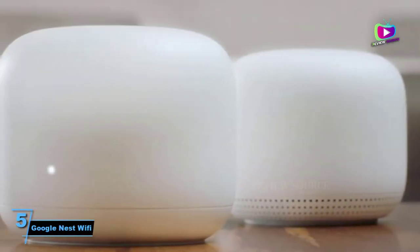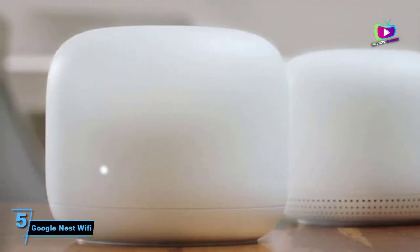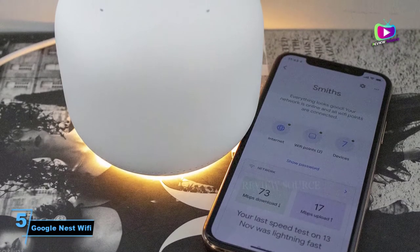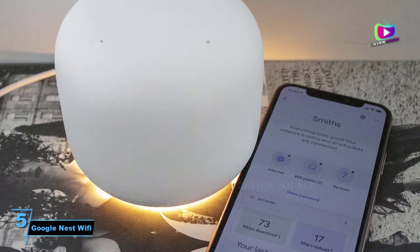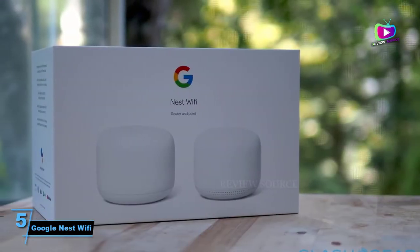Number 5: Google Nest Wi-Fi. Google Wi-Fi and home together at long last — what's better than the best mesh router? Well, a mesh router with a smart speaker, that's what. Especially if you're a smart home fiend, you will appreciate the pure genius of this upgrade in Google's Wi-Fi line.